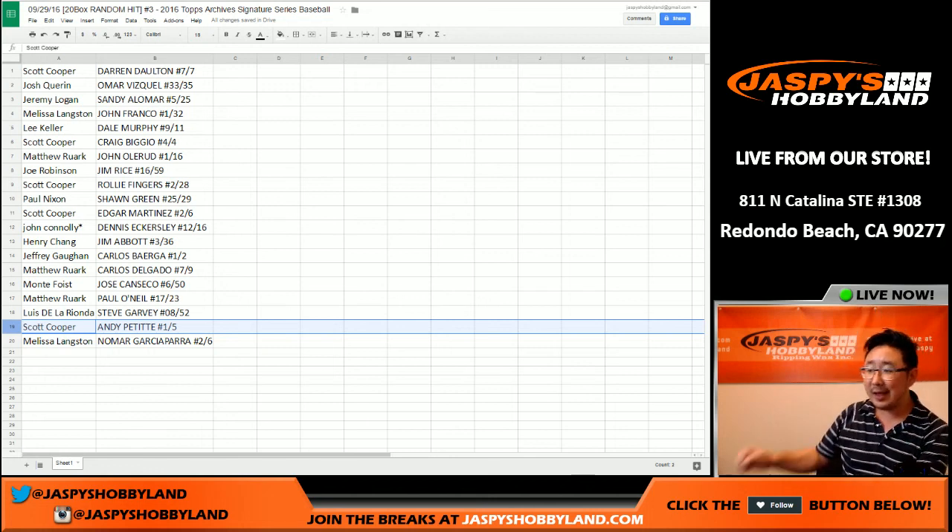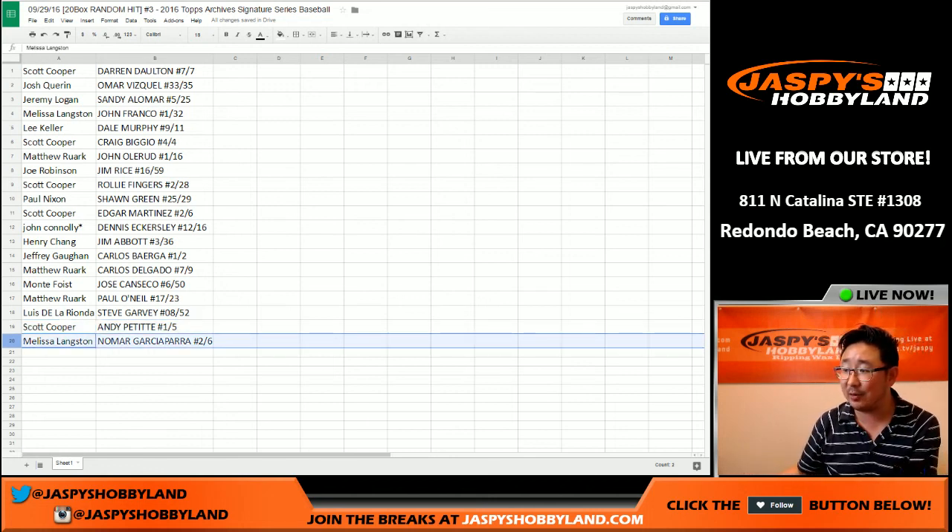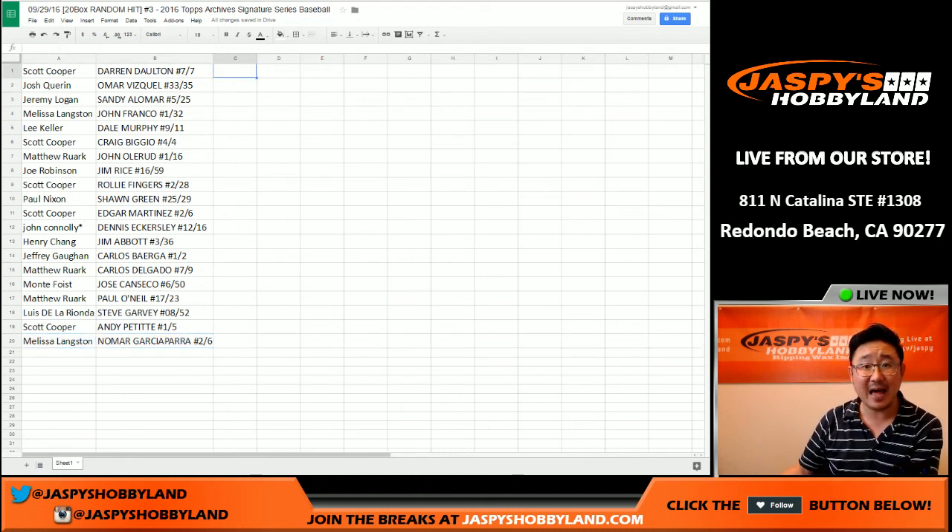And last but not least, Langston with Nomar Garciaparra autograph, two out of six — very nice one there. And that is that. Thank you very much, everyone. That was a 20-box Random Hit Break number three of 2016 Topps Archive Signature Series Baseball, on the 29th of September. This is Joe — we'll break with you next time on jaspishobbyland.com.